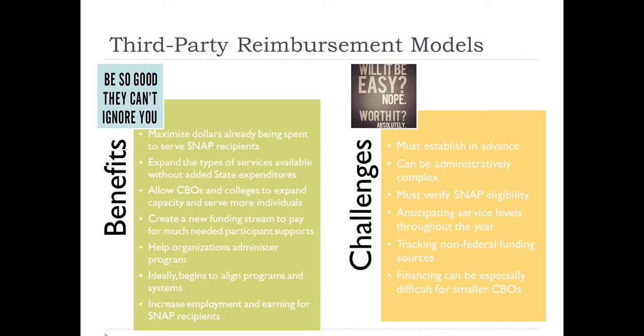The real end goal of SNAP E&T is to try and help SNAP recipients increase their skills so that they can get a job or get a better job, increase their earnings, and ultimately become less dependent on public assistance. I'm not kidding when I say that this program is full of currently untapped potential, which is not to say that there aren't challenges as well.